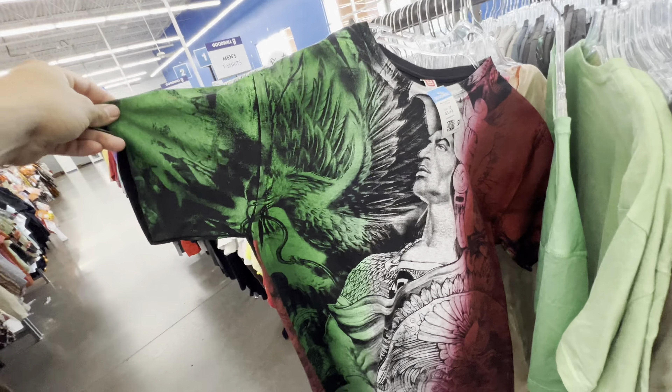I definitely like when Goodwill starts putting their Halloween stuff out — you already know it's the season. Doing a quick stop to see what we can find. Starting off with this banger: World Series 2001. You know we won that year. $3.49 is what we're paying. There's another one with JR at the bottom, but I can see somebody still wanting this — super clean.